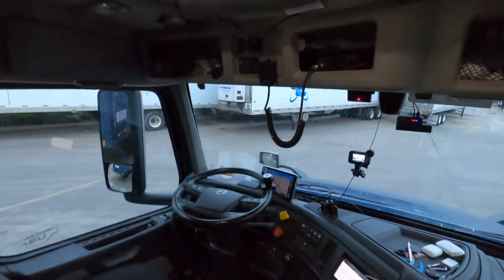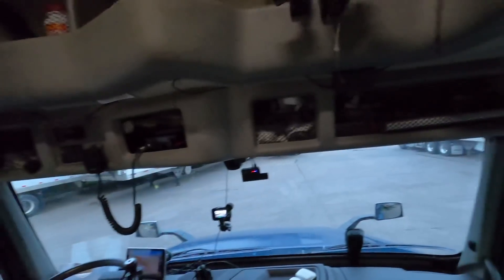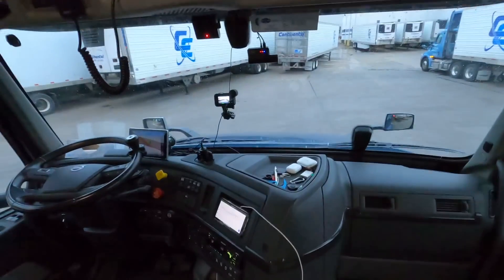We've been here for about five and a half hours, and they are just now beginning to load us. We'll see you later.